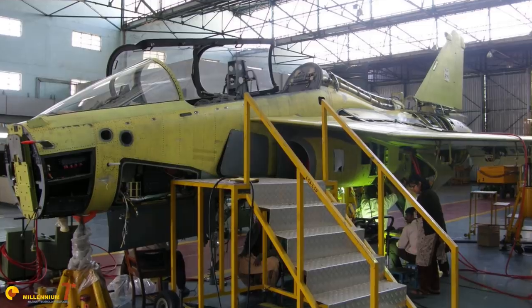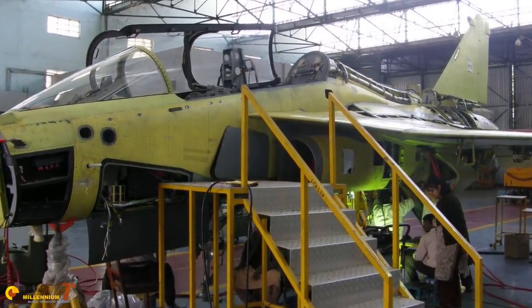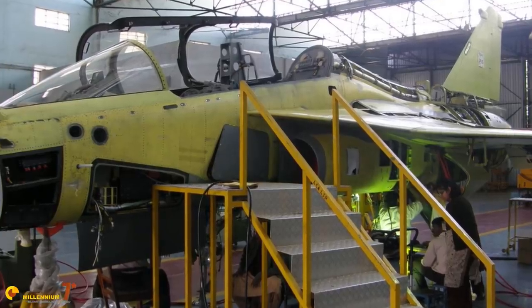It is difficult to say why the aerodynamics were not optimized for the best performance. I suspect that simply there was not enough room to accommodate the internals and the result was a bulkier fuselage than ideal. However, the ADA seems to have learned a lesson, if we have to believe the preliminary information about the Mark II.